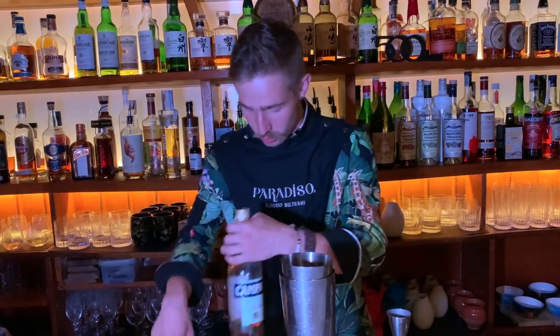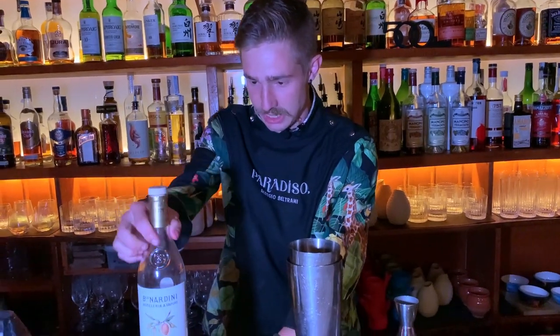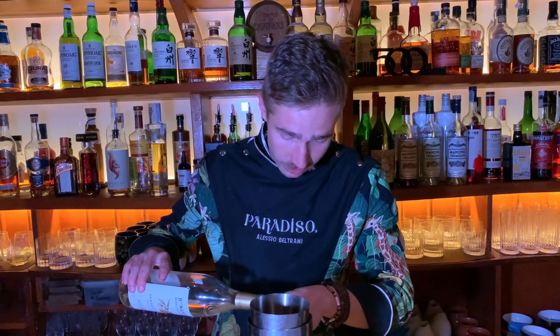And to combine all the ingredients well, we use a nice grappa infused with almond. It works really well with the beetroot and with the coconut.